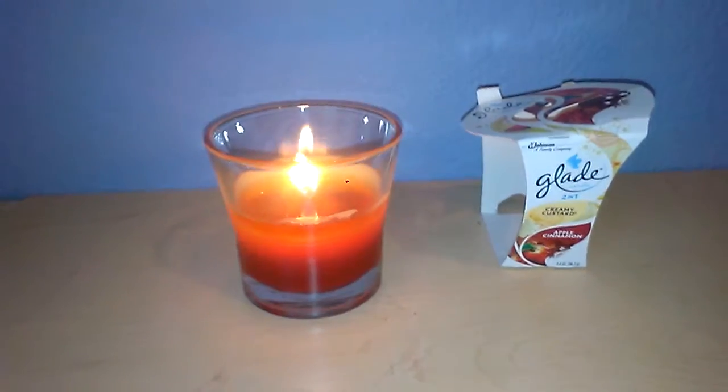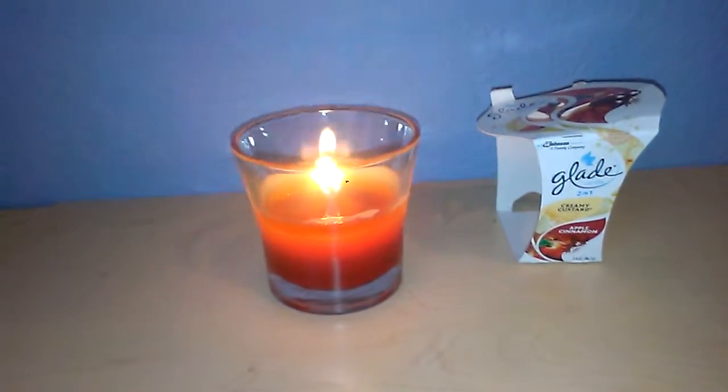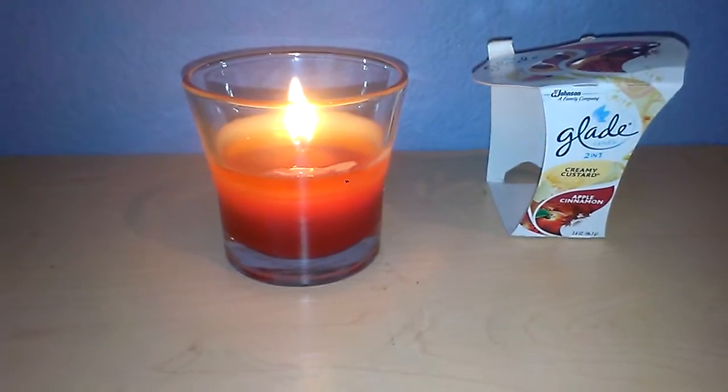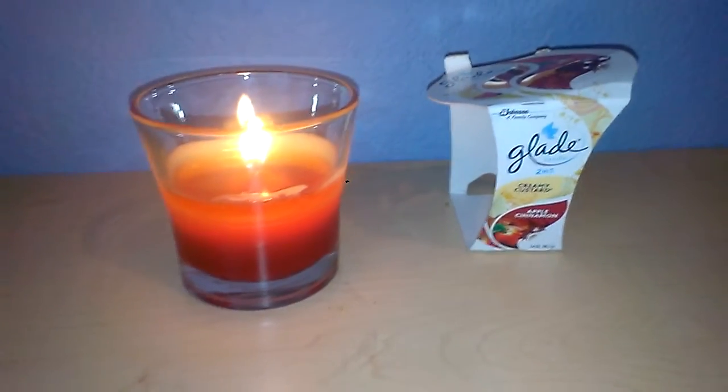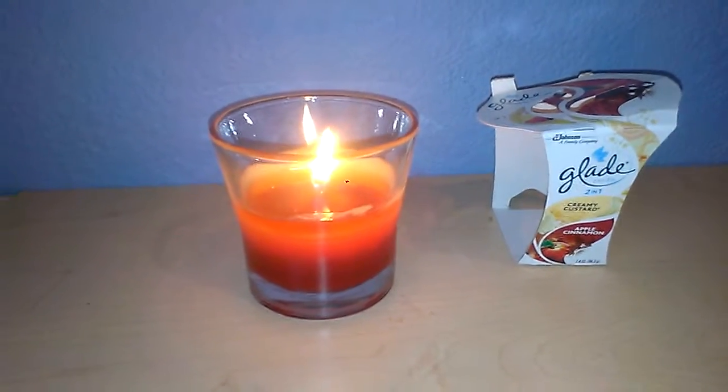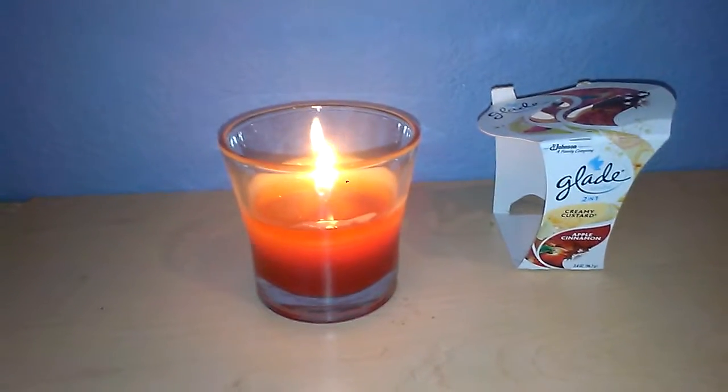As far as burn time is concerned, it's probably about 15 to 20 hours. This is not a larger candle — it's only 3.4 ounces, like I mentioned — so you don't really get a lot of burn time out of it, but for being only 3.4 ounces, it is quite a bit of time at 15 to 20 hours.